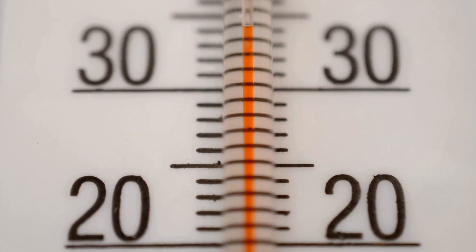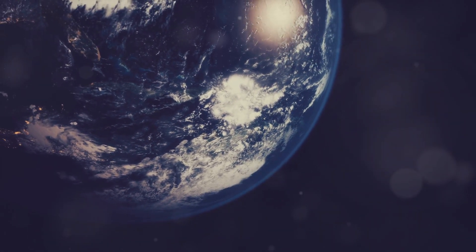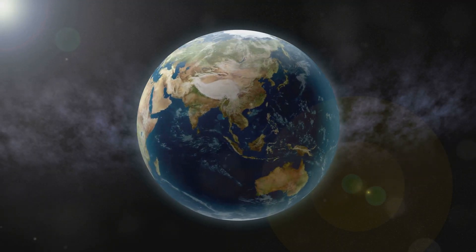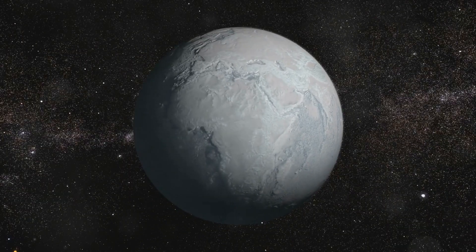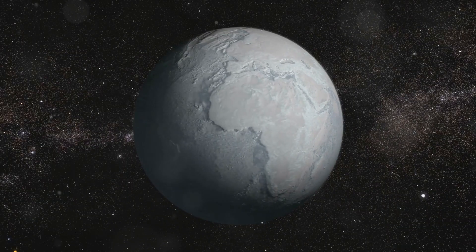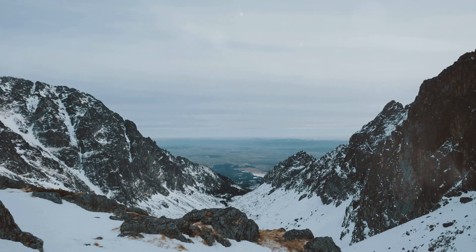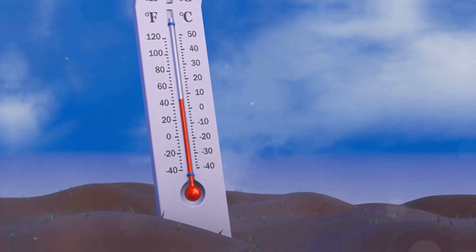So, how does altitude affect temperature? As we've learned, the Earth's atmosphere acts like a giant blanket, trapping heat from the Sun. However, this blanket isn't uniform in thickness. Think of it this way: the lower you are, the thicker the blanket and the warmer you feel. As you climb a mountain, you're essentially moving to a higher layer of the atmosphere where the blanket is thinner. With less air above you to trap heat, the temperature drops.